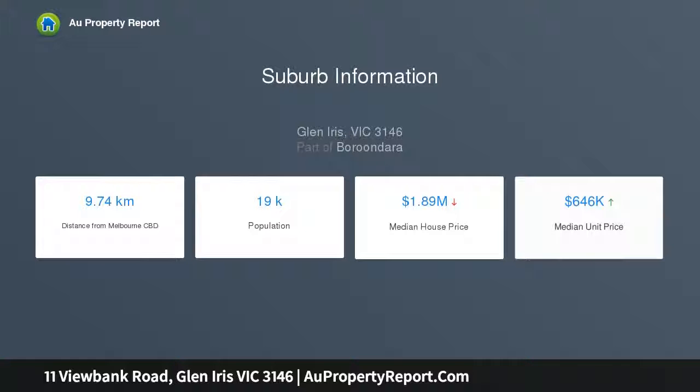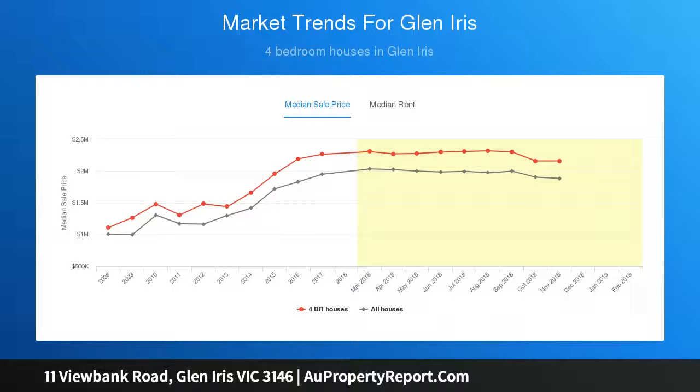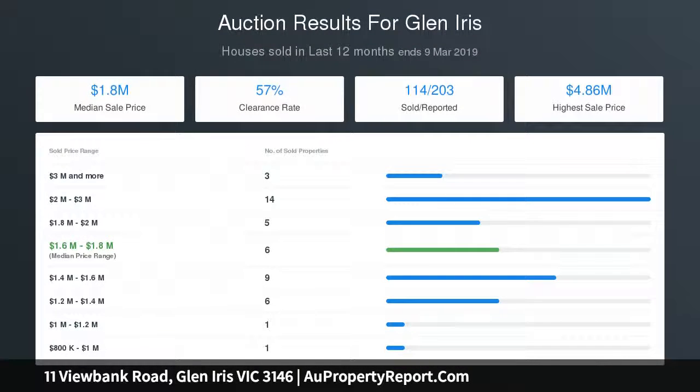Once inside, the inviting light-filled interior spaces feature timber floors, etched glass and decorative ceilings through the wide entrance hall, generous living room with open fireplace and balcony, and a fitted study or home office with fireplace, bathed in northern light.